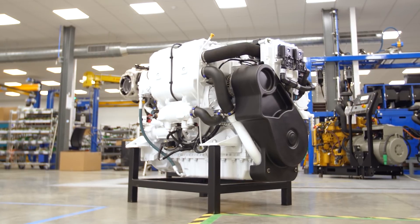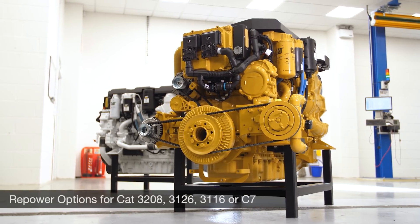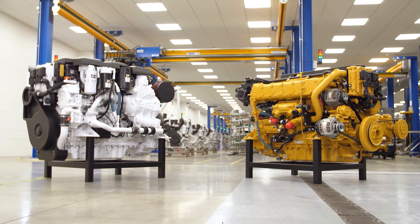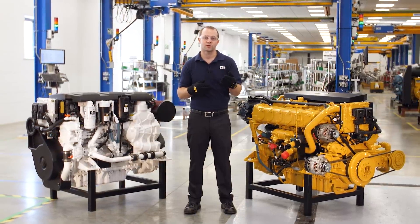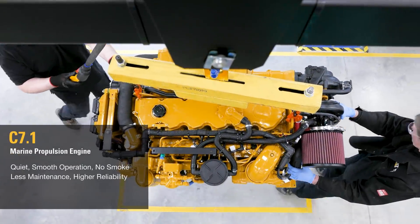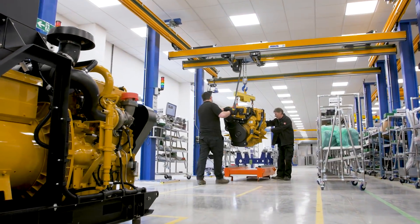If you have an old CAT engine and are looking to re-power soon, the C7.1 is a perfect fit for your old 3208, 3126, 3116, or C7. Your local CAT dealer can help you select the right power rating for your needs. Contact your local CAT dealer for more information on re-power. These exciting new ratings will be available to order first quarter 2018. We'll see you next time.